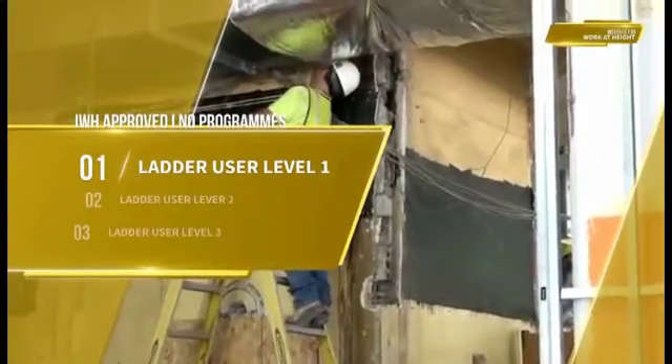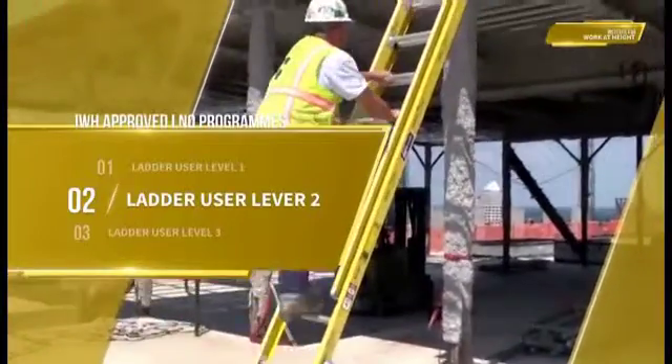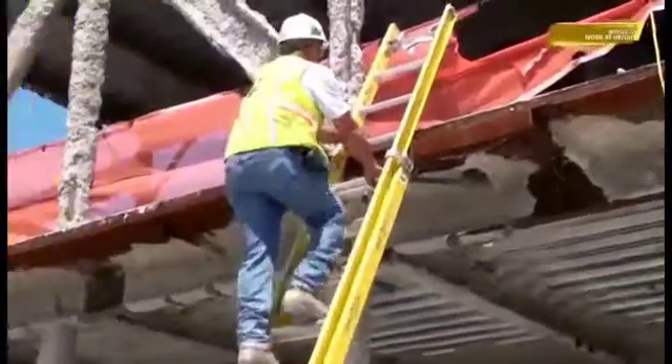Ladder user level 1, maximum height 9 meters. Ladder user level 2, maximum height 14 meters. And ladder user level 3, maximum height 20.3 meters.